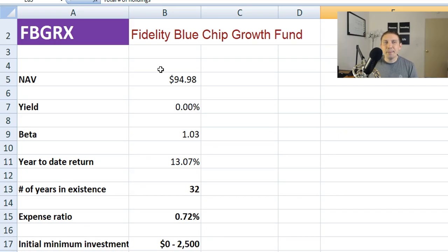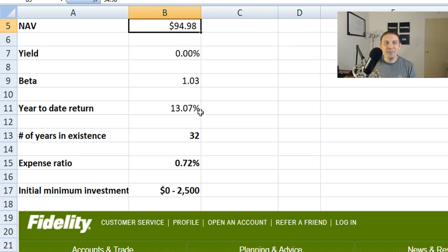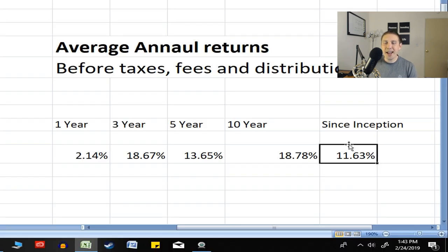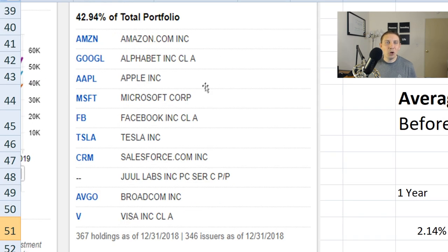Next we have the Fidelity Blue Chip Growth Fund, ticker FBGRX. Net asset value of about $95. Beta is about 1.03. It's at a 13% rate of return so far year-to-date, doing fantastic. It's been around for 32 years. One-year return is about 2%, three-year return is about 19%, five-year is 13.5%, the 10-year return is about 18% on average, and since inception about 11% per year — of course before taxes, fees, and distributions.